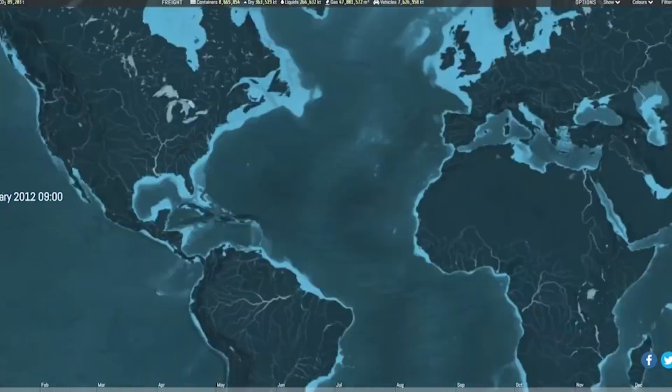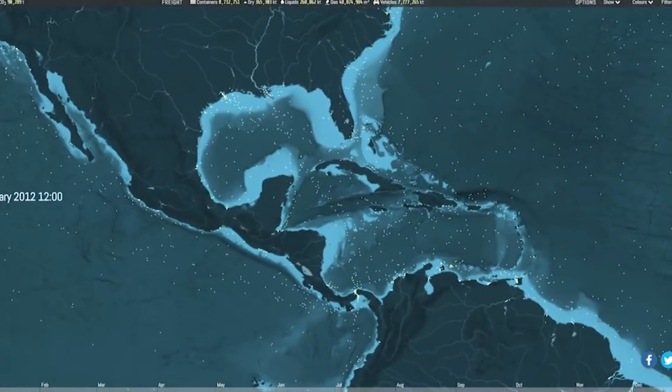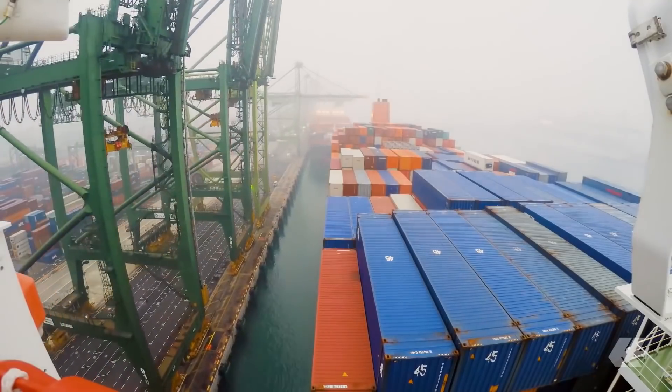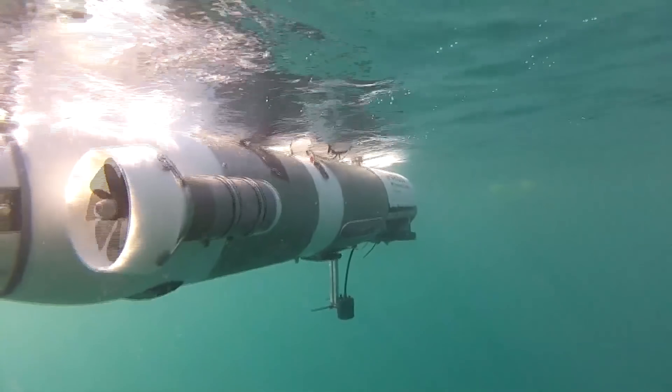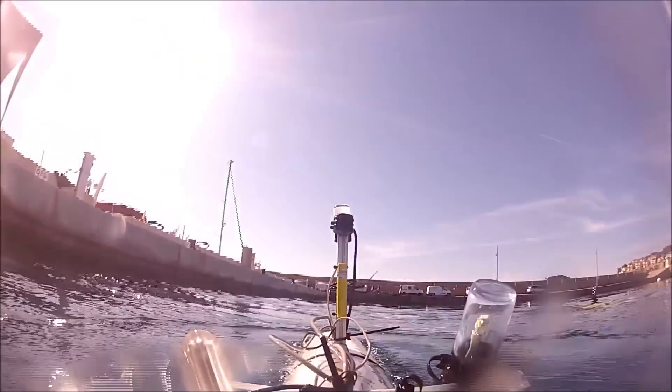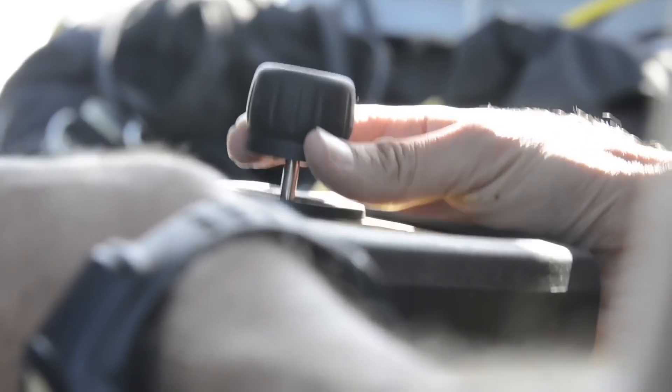Since the travel itinerary of commercial ships is fairly well known, it's just a matter of timing it. Once the ship reaches its port, the AUV would detach itself and travel some additional distance independently to be picked up by its rightful owners. Creative, right?